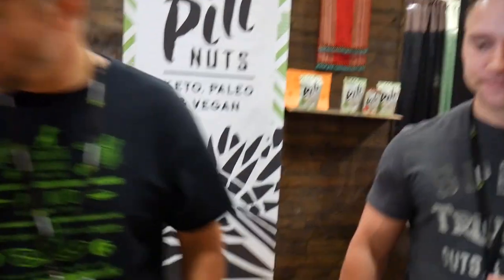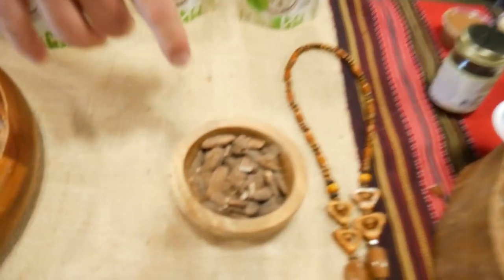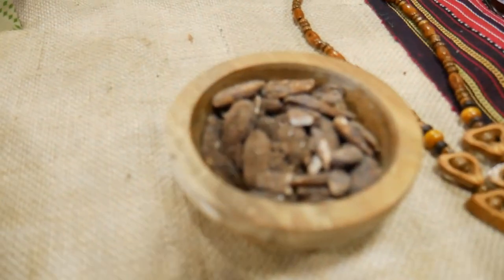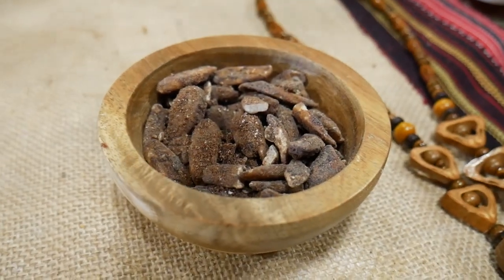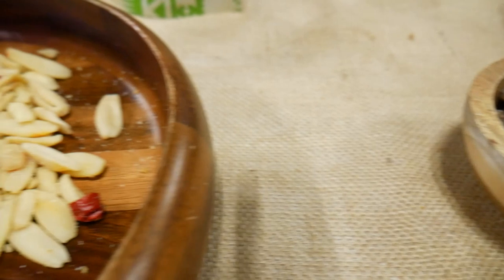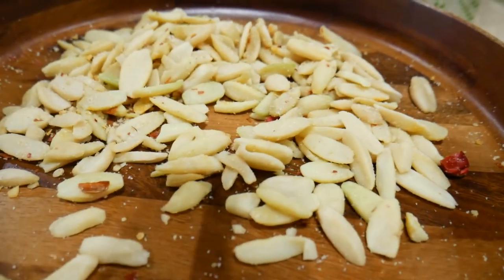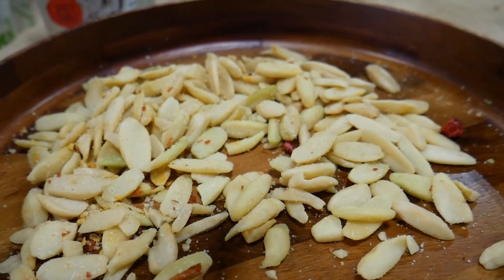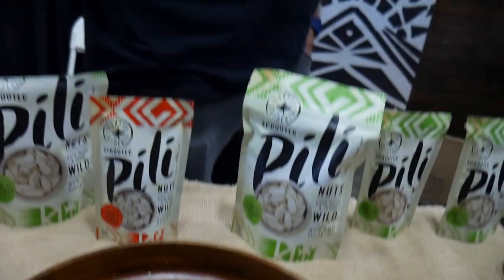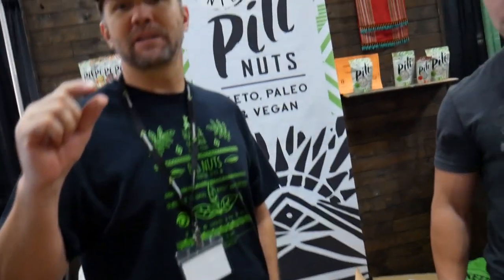And what are the other flavors? So this is raw cacao with coconut sugar — it has a touch of coconut sugar. Not as popular with the keto crowd, but people love them. This is my second favorite — and that's spicy chili. We use a local Filipino chili called siling labuyo. It's a little small, like a Thai chili. Really spicy. You can kind of make it as spicy as you want — eat the chili flakes for really hot or just eat the nuts and it's not that hot.